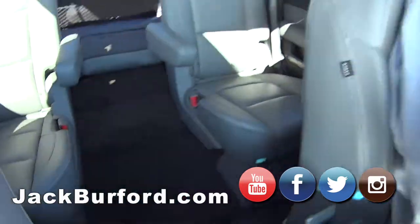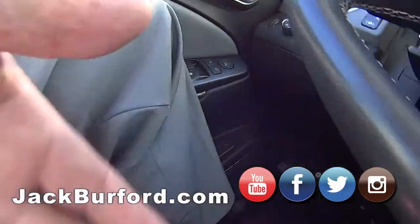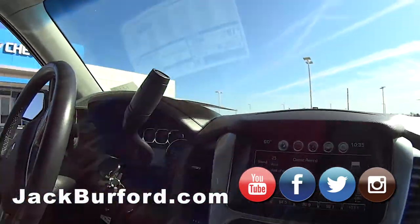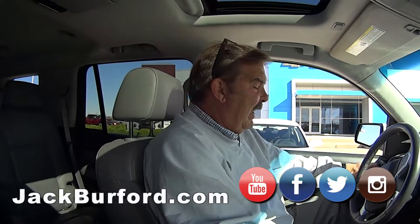Bucket seats in the back. I like it. This one does have an integrated trailer hitch box over here. Oh, does it? Yeah. I suspect it has the max towing package. I'm sure it does, because normally when it has that, it has that.